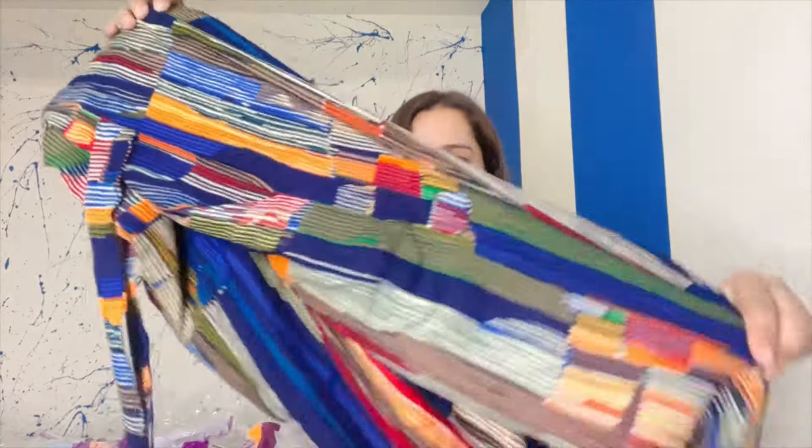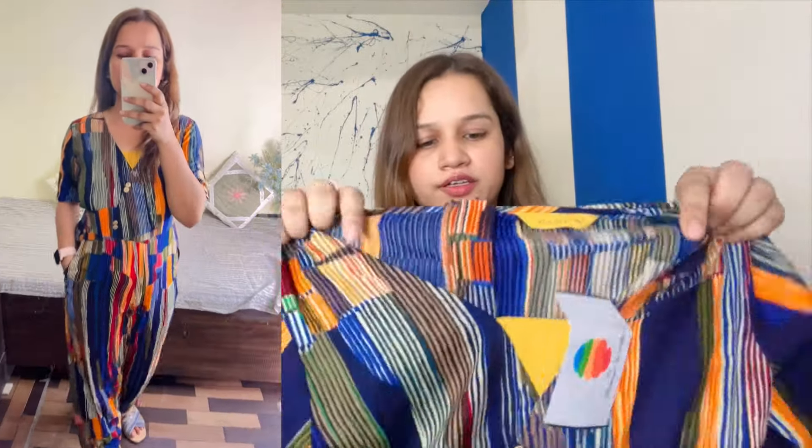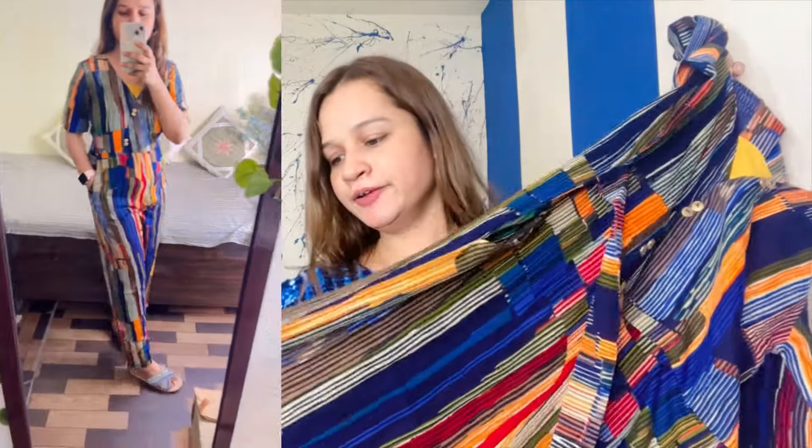I have this jumpsuit which is very good. This dress is in rayon. You can see here — it has a yellow color. It has a patch. It has an inner wear pan. It looks very decent.